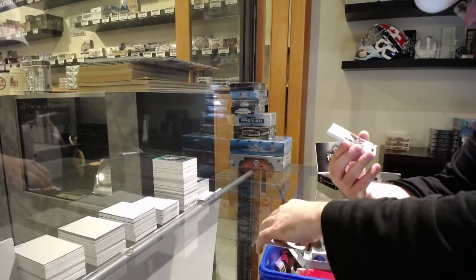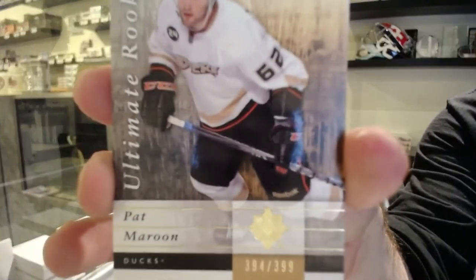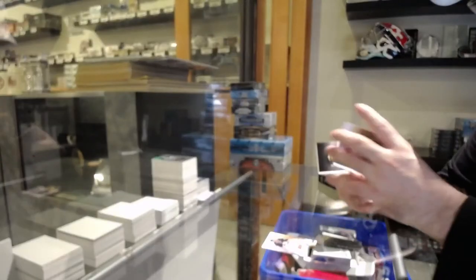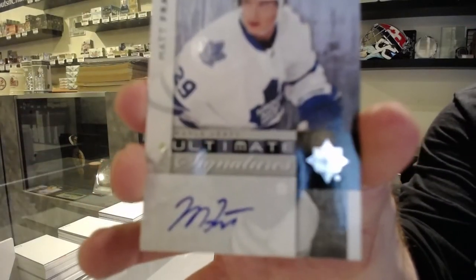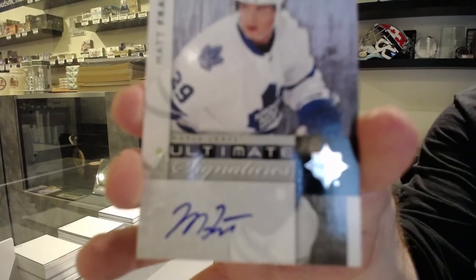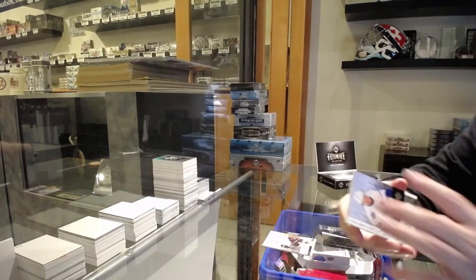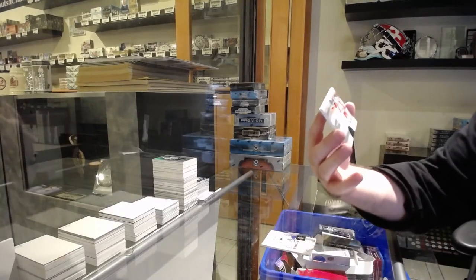For the Blues, $3.99, Yaroslav Halak. For the Anaheim Ducks, $3.99 rookie of Pat Maroon. For the Maple Leafs, Signatures, Matt Frattin. For the Red Wings, Debut Patches, number 100, Brendan Smith.